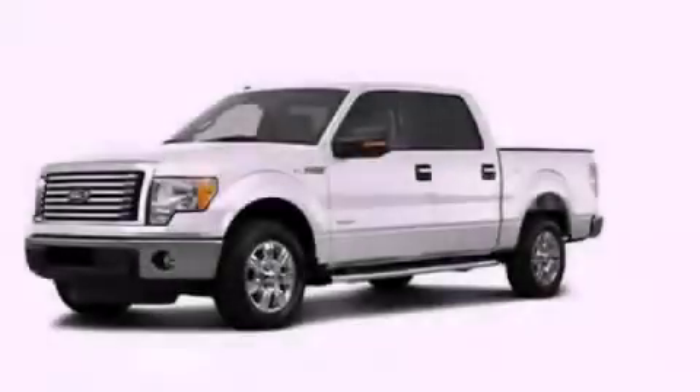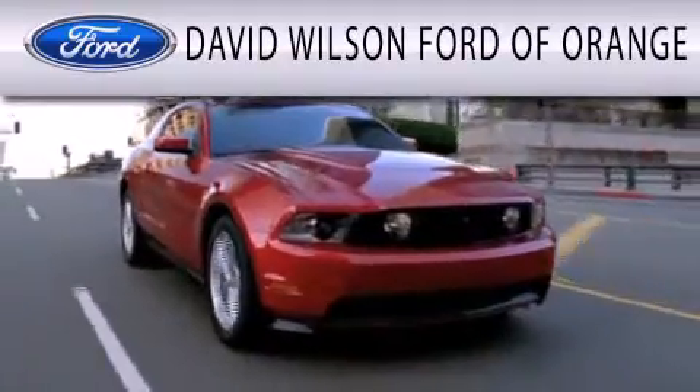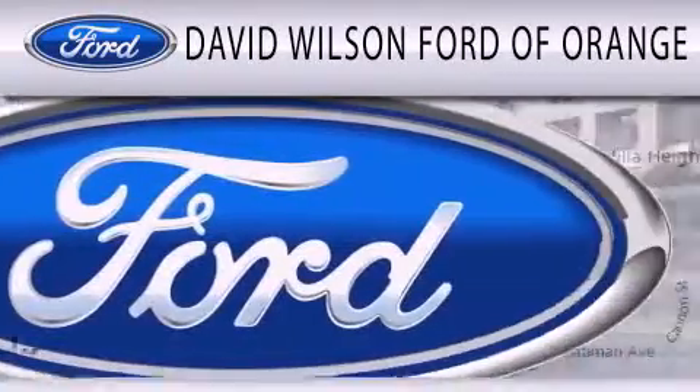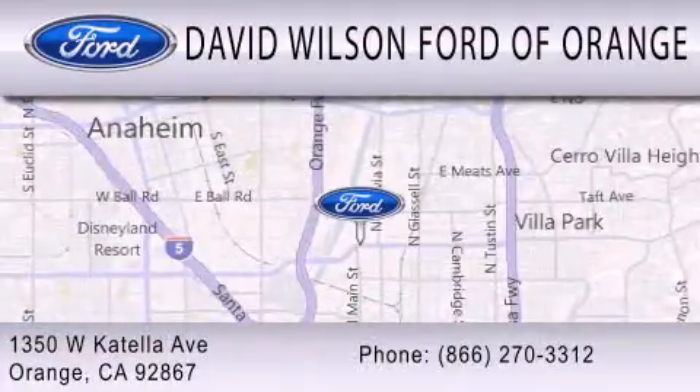Stop by today and test drive this automobile for yourself. David Wilson's Ford of Orange is dedicated to doing everything possible to ensure that the experience you have selecting your next vehicle is as pleasant as possible. We're located at 1350 West Catella Avenue in Orange.